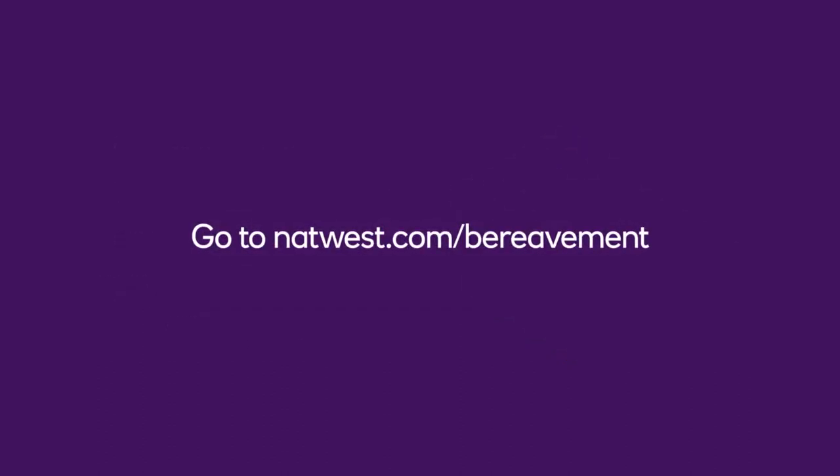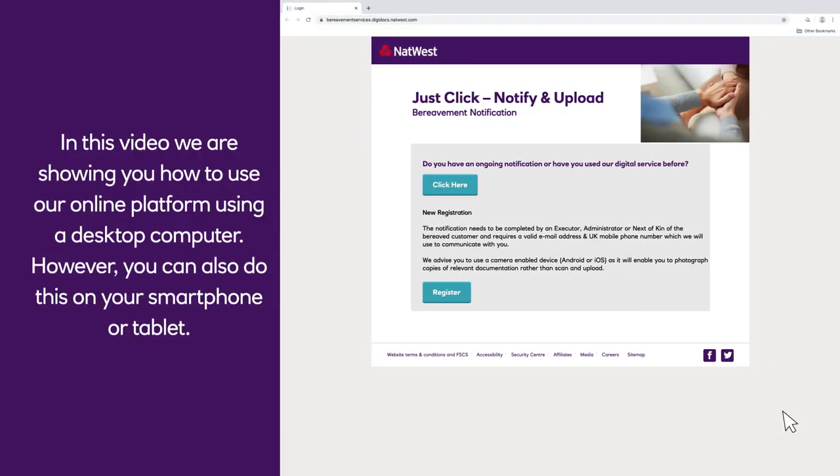Go to natwest.com/bereavement. In this video, we are showing you how to use our online platform using a desktop computer. However, you can also do this on your smartphone or tablet.